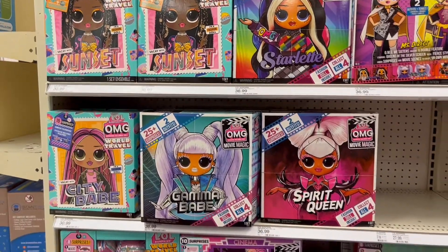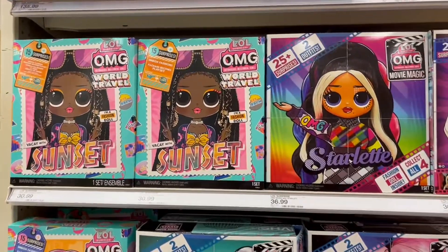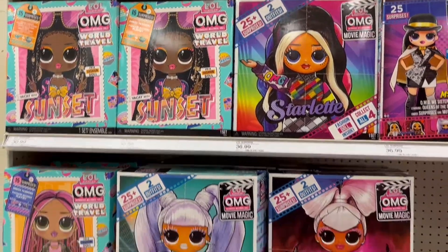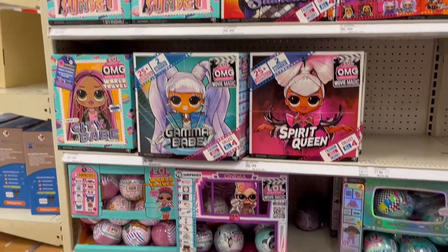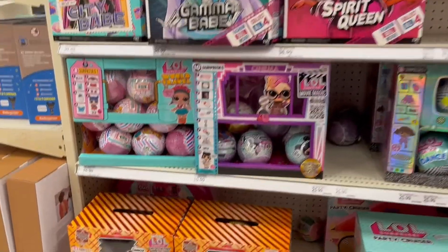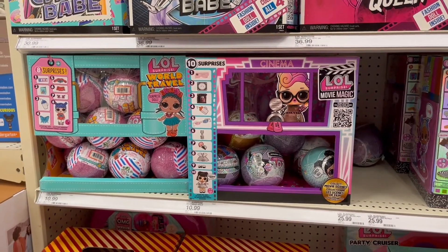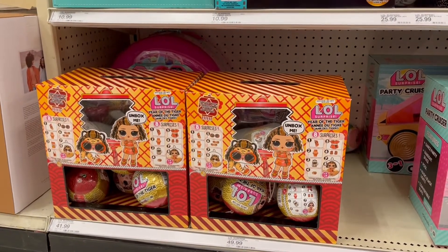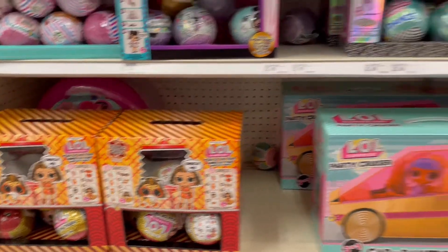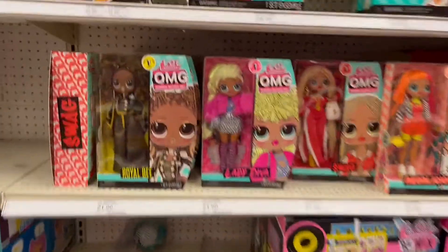The first thing I saw was the world travel dolls — we have Sunset, City Babe, Gamma Babe, and Spirit Queen. These dolls are from the LOL Surprise movie. Then we have the world travel balls and the movie magic balls, and down at the bottom we have the Year of the Tiger LOL Surprise balls, and then we have the party cruiser which is really fun.